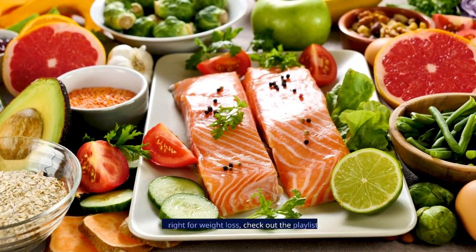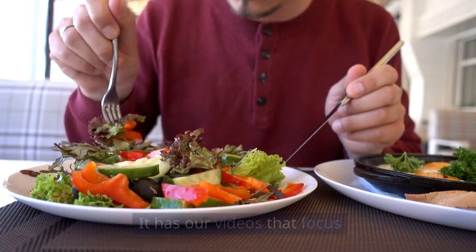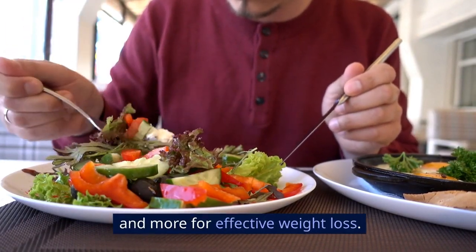If you want to dig deep into eating right for weight loss, check out the playlist that will show up on your screen right about now. It has our videos that focus on what to eat, when to eat them, and more for effective weight loss.